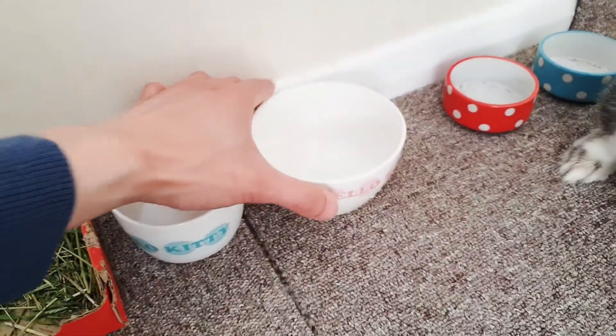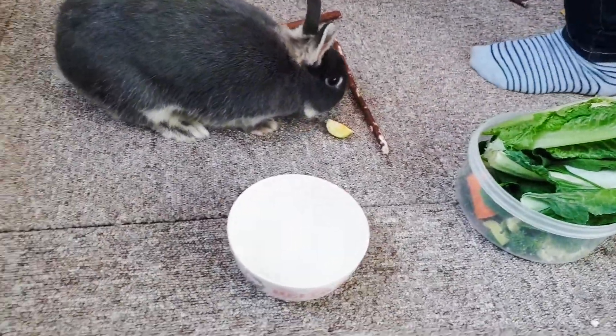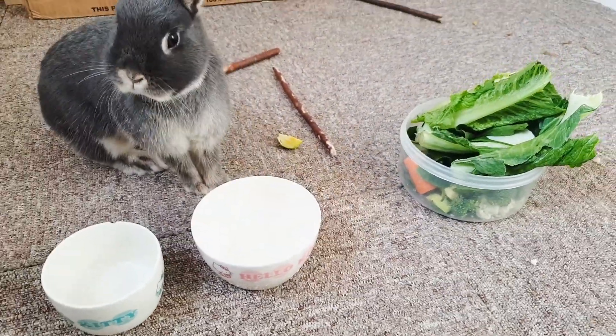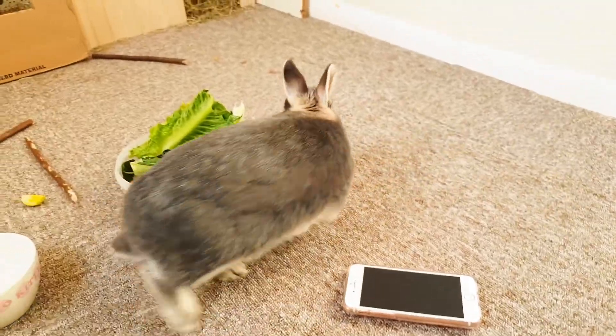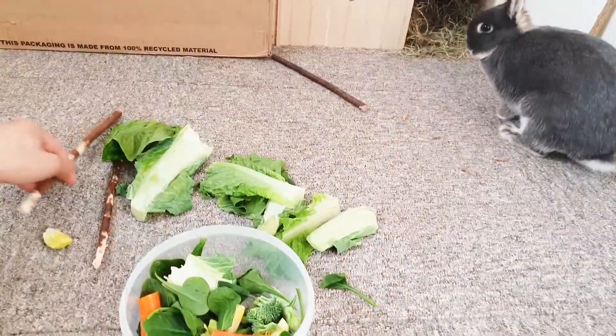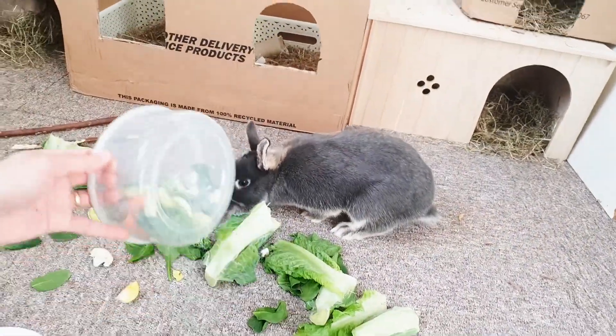Oh, you've got to put water — I forgot to put water! Do you want to put this in? Yes. Here you go.